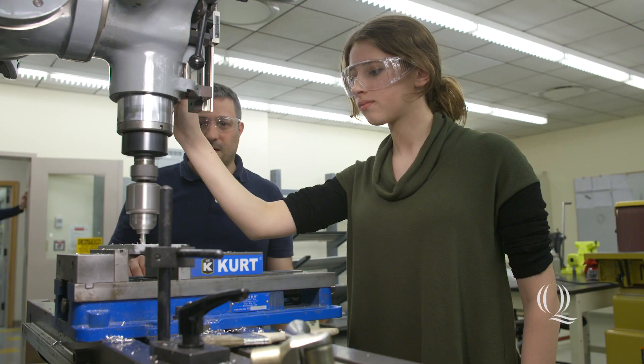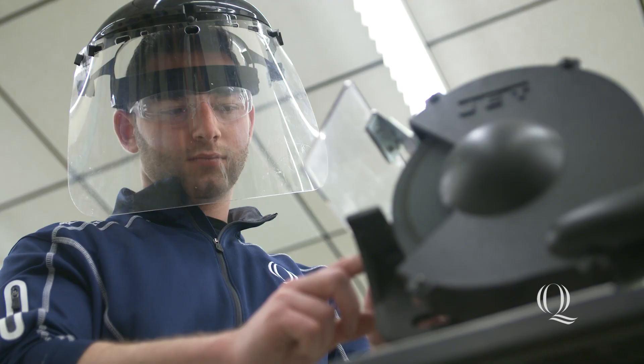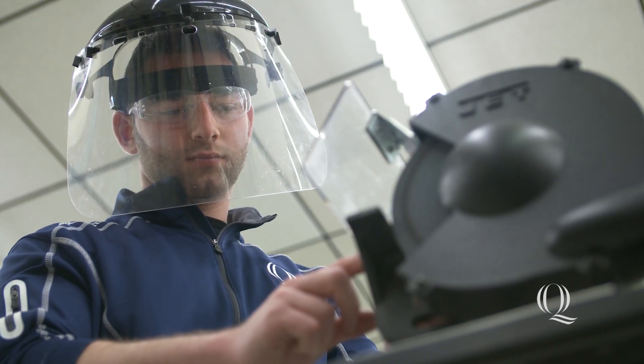I decided to take part in the Grand Challenges Scholars program because I saw the opportunity to help shape a generation of engineers. We've set these goals to tackle 14 major issues that we're going to be facing pretty soon, and in order to solve these issues, we're going to have to work together on a common front. This is an amazing opportunity to start that trend.